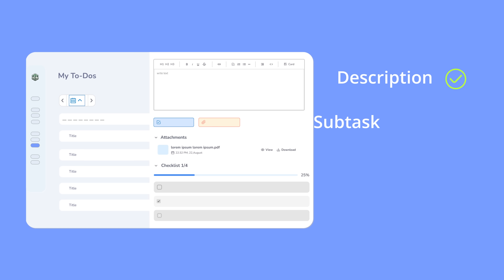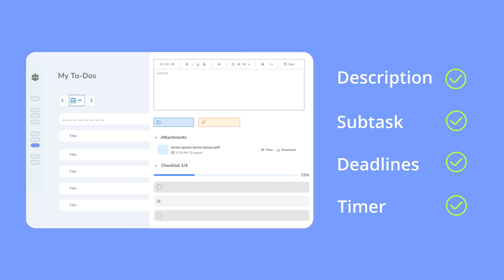See every task's descriptions, subtasks, deadlines and timers crystal clear in one view.